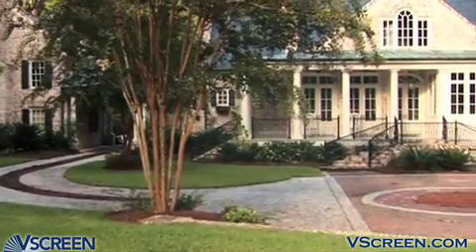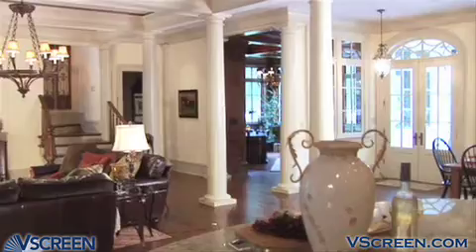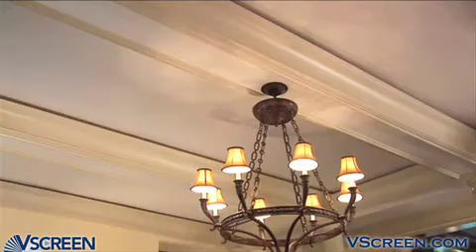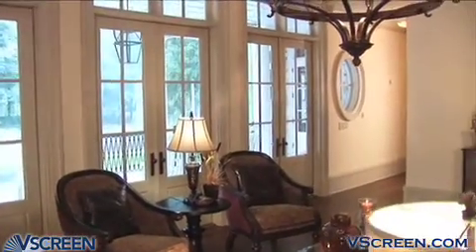The front porch welcomes you with four sets of double doors leading into the great room. Handsome hardwood floors and a beamed ceiling complement the oversized windows, creating a warm, relaxing living area.